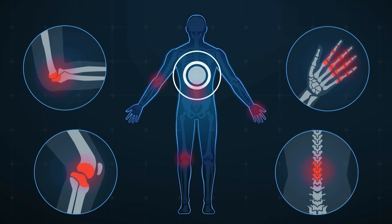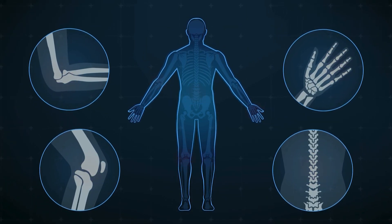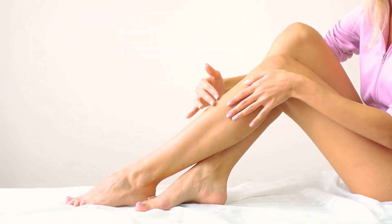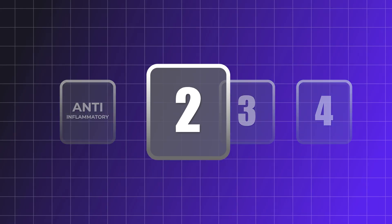The improvement of microcirculation further contributes by enabling the body to transport inflammatory breakdown products away from the tissue toward secretory pathways. This can reduce pain, swelling, and stiffness in joints, promote tissue healing, and improve inflammation and redness associated with psoriasis, eczema, and acne. Furthermore, since inflammation is at the root of many diseases, the anti-inflammatory effect of red light therapy greatly contributes to disease prevention.